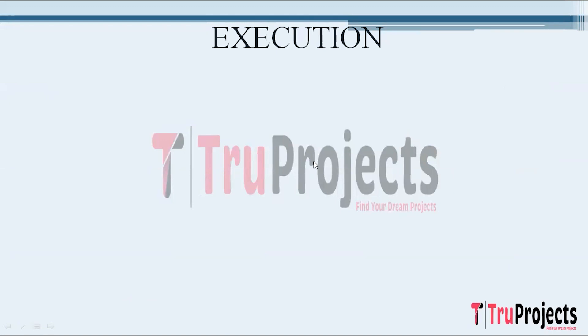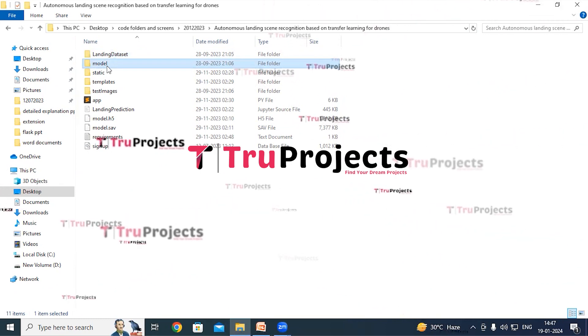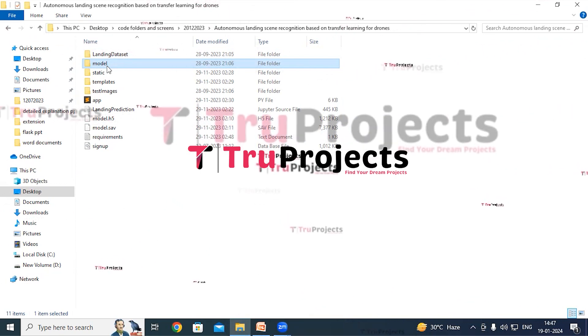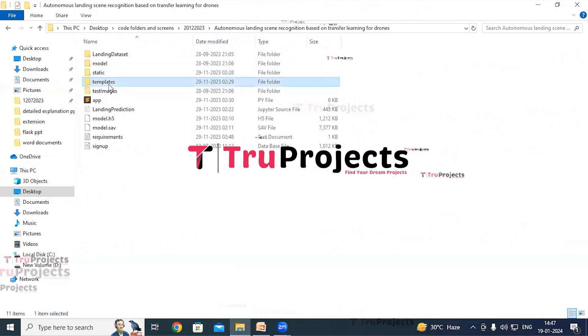Execution of the project. To execute this project, first open the code folder which contains the project source code files. The dataset folder contains the required dataset on which the models will be trained. The model folder contains model files with algorithm information, which will be loaded into the project code during runtime to utilize the trained models.